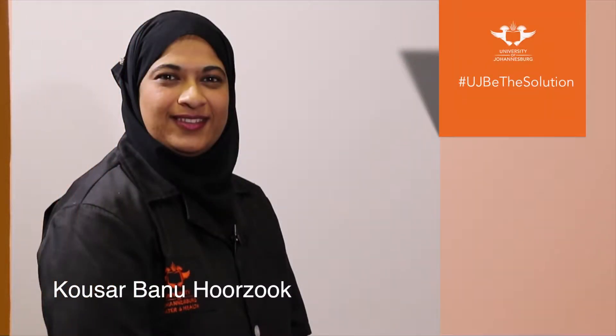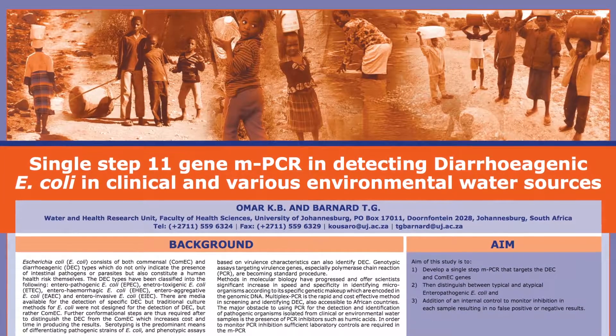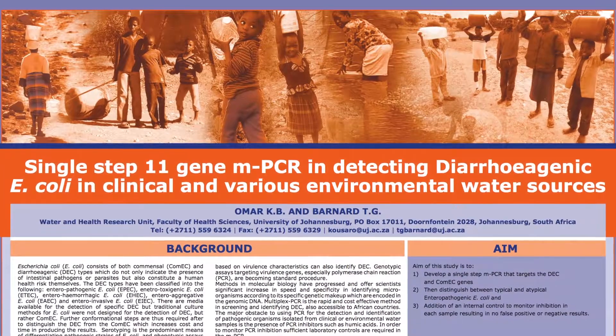The title of the poster is 'Single Step 11 Gene Multiplex PCR for the Detection of Diarrhoeagenic E. coli in Clinical and Environmental Water Sources.'